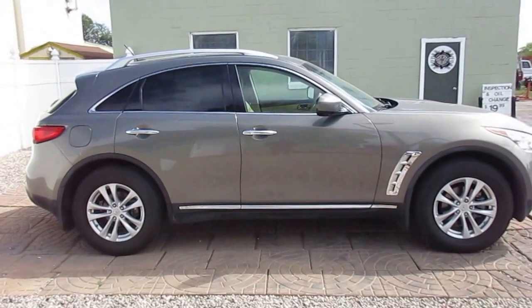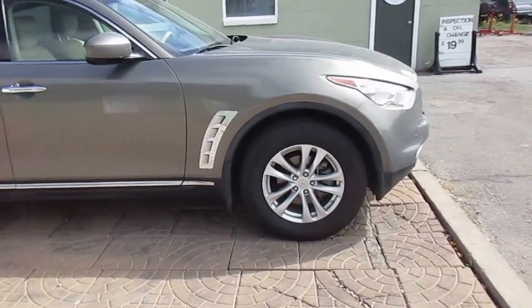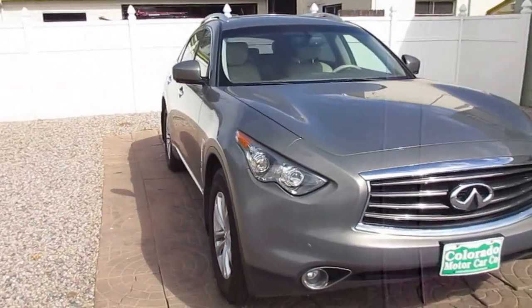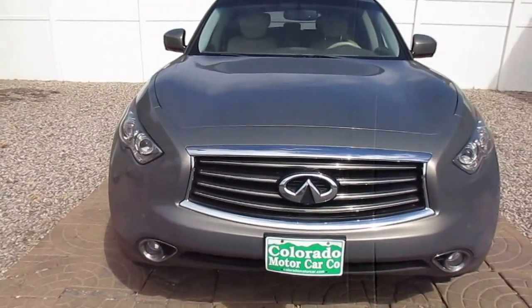Very well kept and well maintained highline SUV — 2012 Infiniti FX35. We are Colorado Motor Car Company. Thanks for viewing.